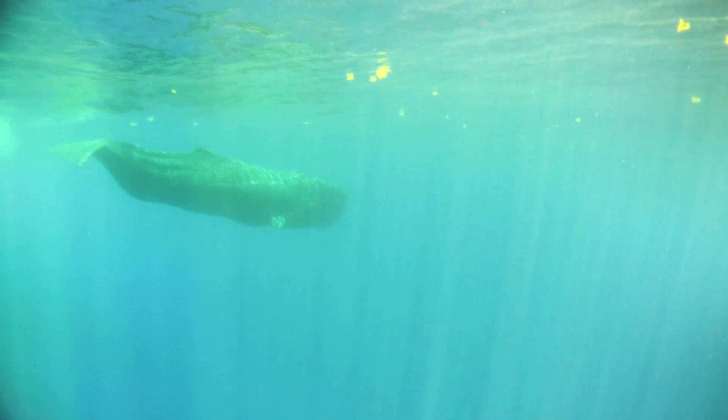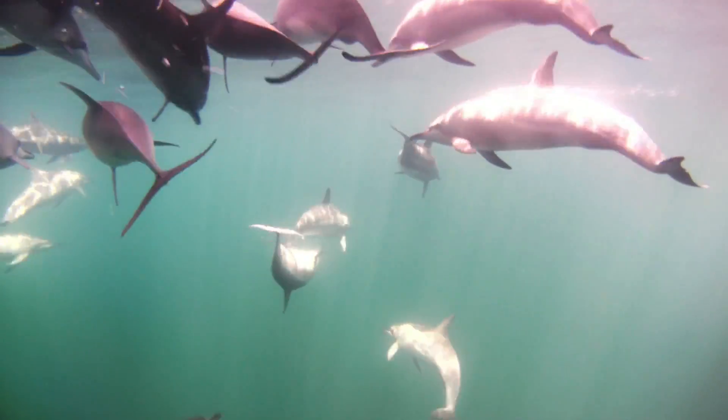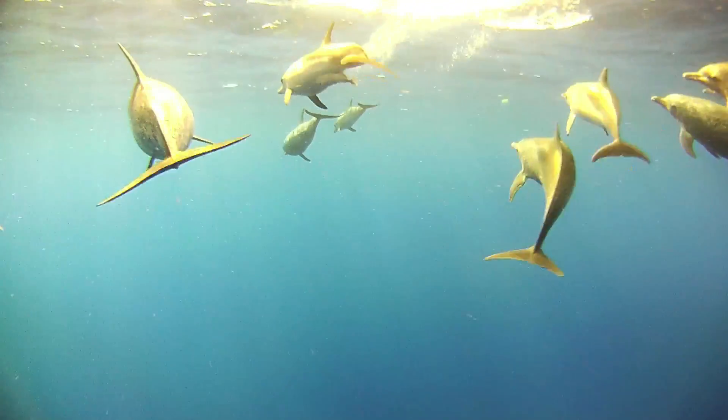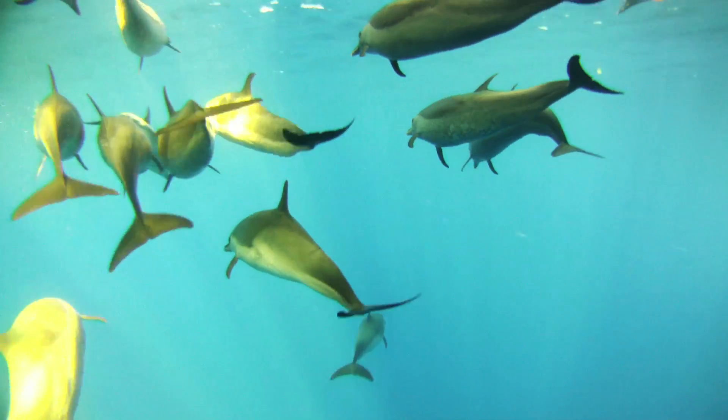We live on planet ocean, not on planet Earth. Understanding what's going on in our oceans — having these animals show us the ups and downs, whether related to acidification, climate change, or pollution — is critical. They're great bio-indicator species, and we have a lot to learn from them.